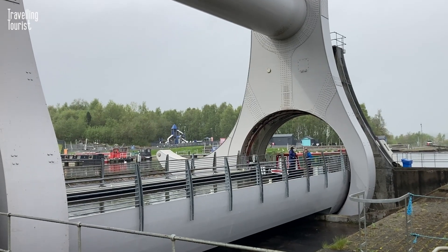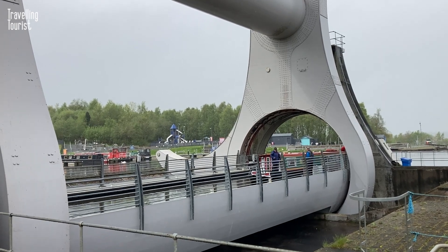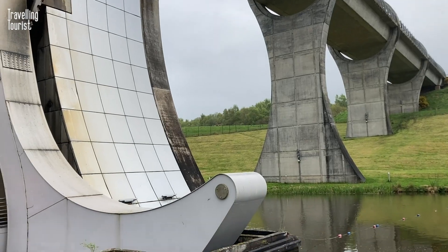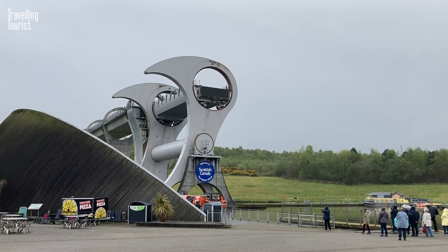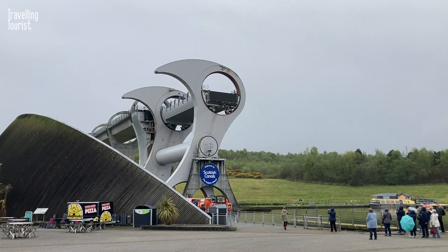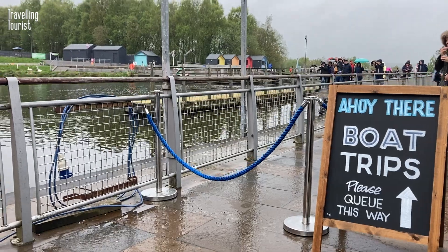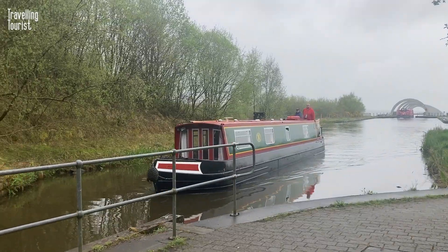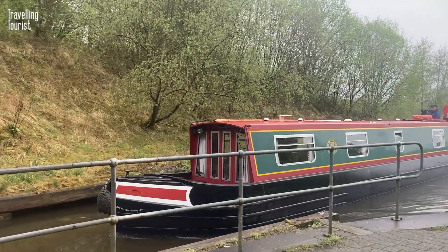From the moment you see the wheel in action, you'll be captivated by its impressive design and the way it effortlessly lifts boats high into the air. Not only is the Falkirk Wheel an impressive engineering achievement, it's also a fantastic place to explore. Take a boat trip on the canal and experience the wheel in action, or explore the surrounding area on foot or by bike.